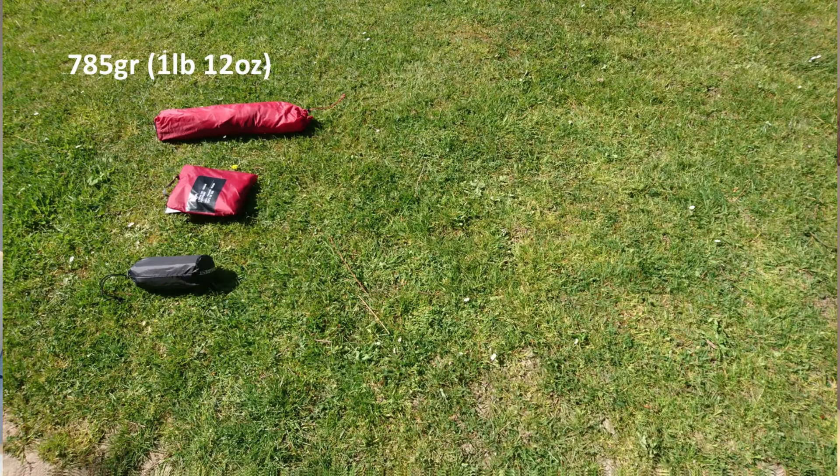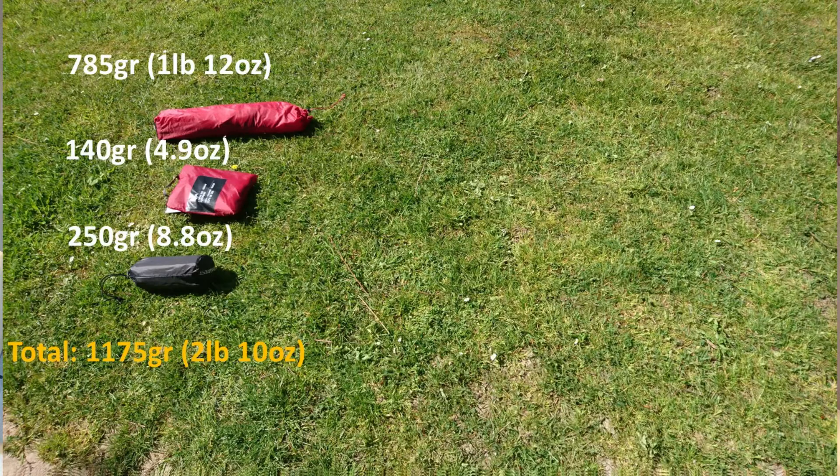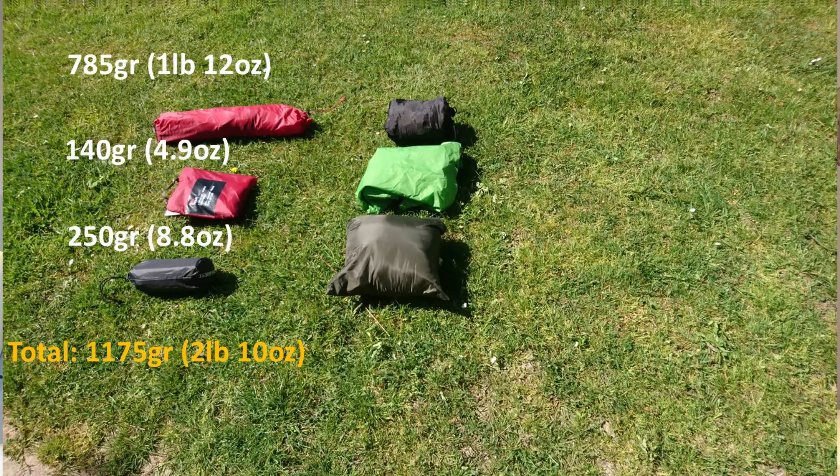Let me put them one by one and see why I should take one or the other — let's just look at the weight. Starting with the small Carbon Reflex: it's 785 grams, 140 grams for the footprint, and my mattress is 250 grams, so that's a total of 1,175 grams — about 1.2 kilos for your whole sleep setup, which is really nice.